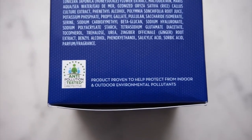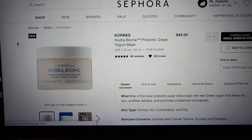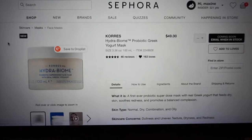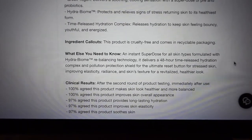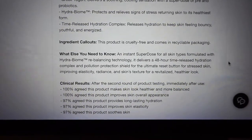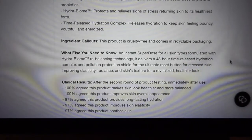I did actually put the mask in the fridge. It's a six-month expiration from when you open it. There's a little logo on it that says anti-pollution tested — protective product proven to help protect from indoor and outdoor environmental pollutants. I really don't know how they've done that; they don't explain it very well. Sephora already has this mask up for sale and there are already 46 reviews. The description says it's formulated with Hydrobio dome rebalancing technology, delivering a 48-hour time-release hydration complex and pollution protection shield for stressed skin.